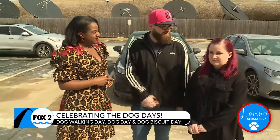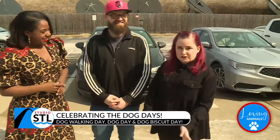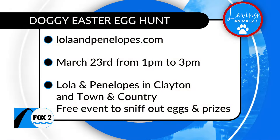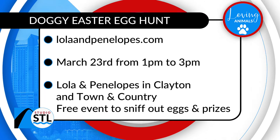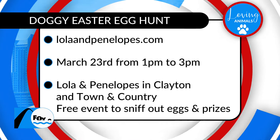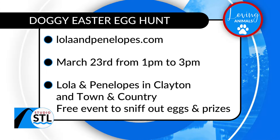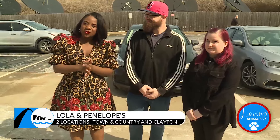We've also got the Easter egg hunt coming up. It's a doggy Easter egg hunt at both of our stores on March 23rd from 1 to 3. They'll get to sniff out treats and little Easter eggs with all the Easter goodies. And one lucky person will win a deluxe huge Easter basket for their dog. It's a perfect way to get the community and those dogs involved and out of the house.